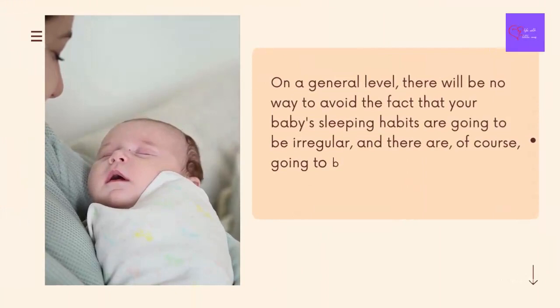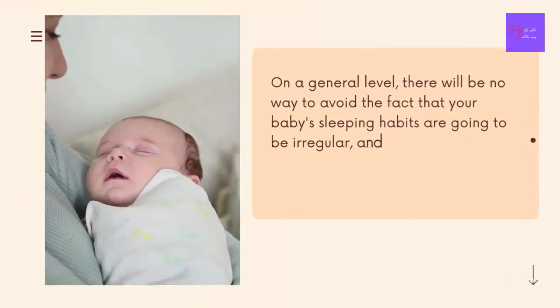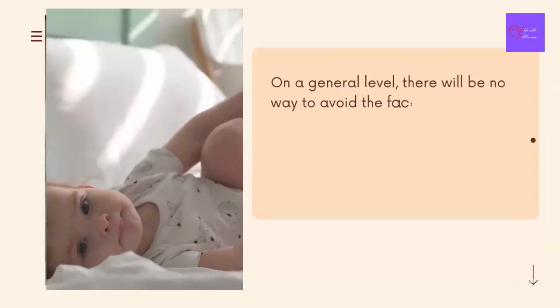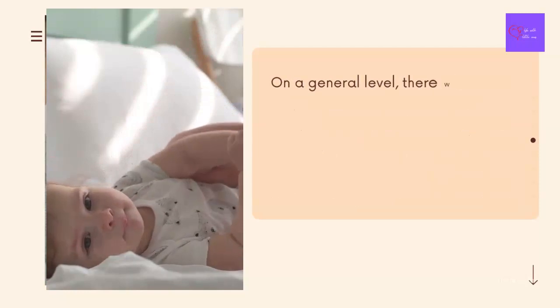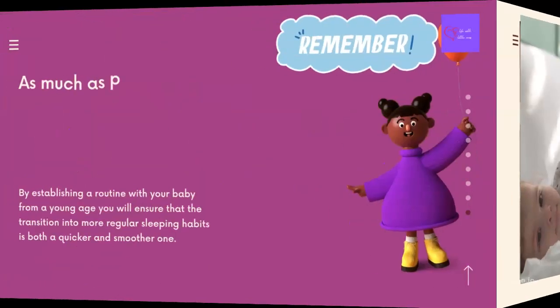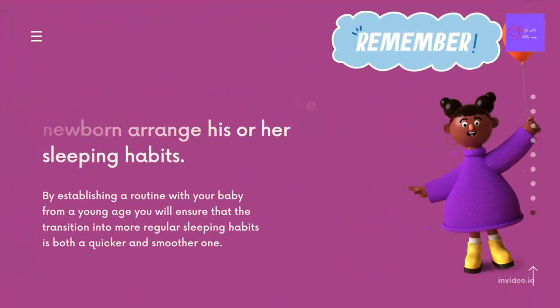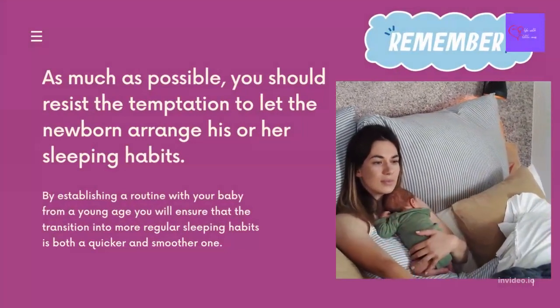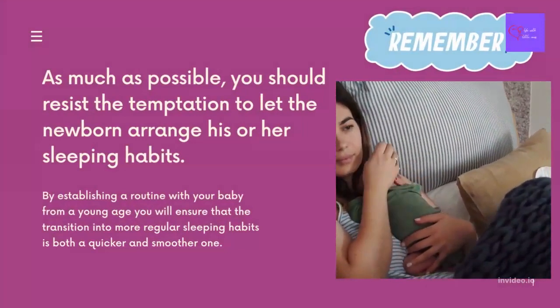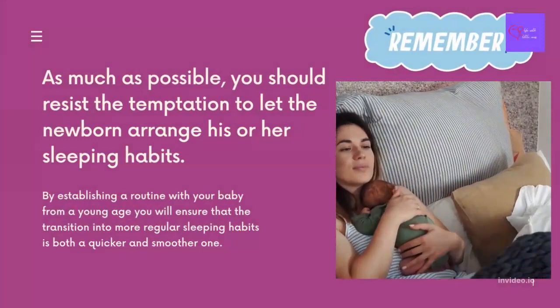There will be no way to avoid the fact that your baby's sleeping habits are going to be irregular, and there are going to be times when the baby simply wants to be awake when the rest of the family wants to sleep. Over time, however, your newborn will begin to adjust to your family's regular sleeping habits if you instill a sense of routine early on. A baby, particularly when very young, is heavily influenced by these routines. Resist the temptation to let the newborn arrange his or her own sleeping habits. The baby will want to sleep a lot, which is fine, but don't let the baby sleep too late into the morning. By establishing a routine from a young age, you will ensure that the transition into more regular sleeping habits is both quicker and smoother.